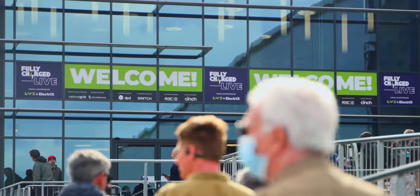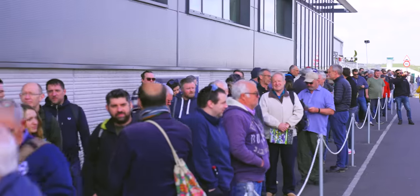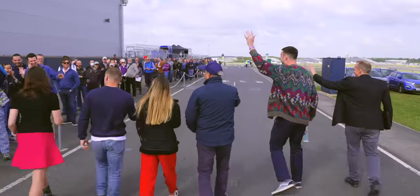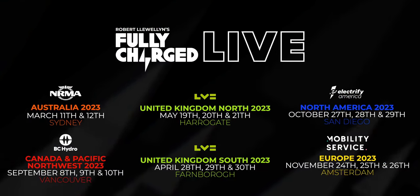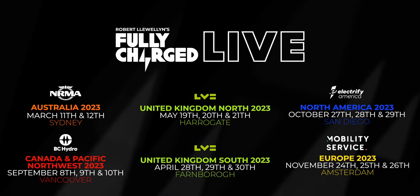If you like the Fully Charged show, you will love our six live shows being held around the world in 2023, starting with Sydney, Australia on March the 11th and 12th.